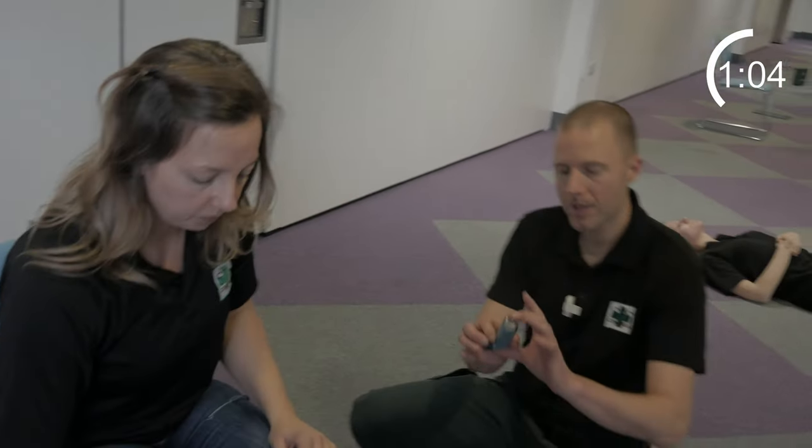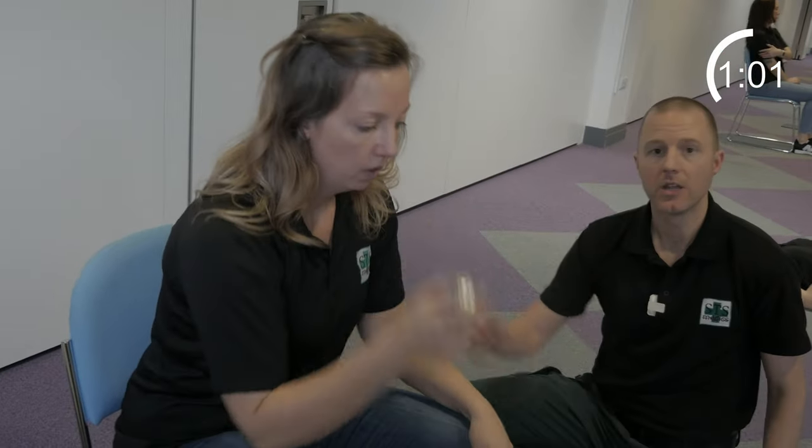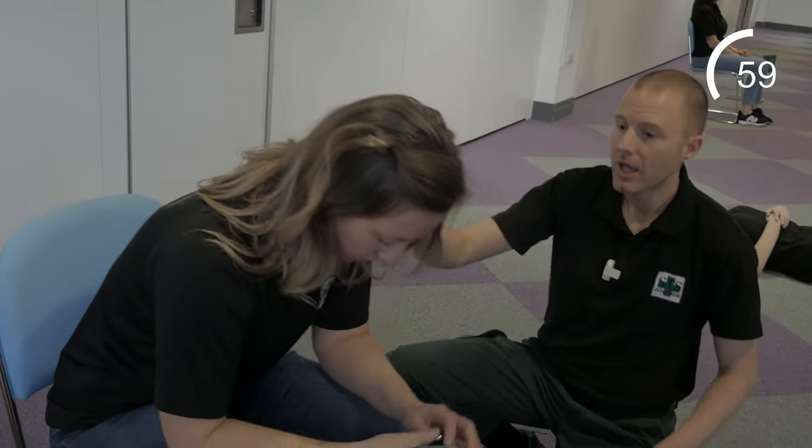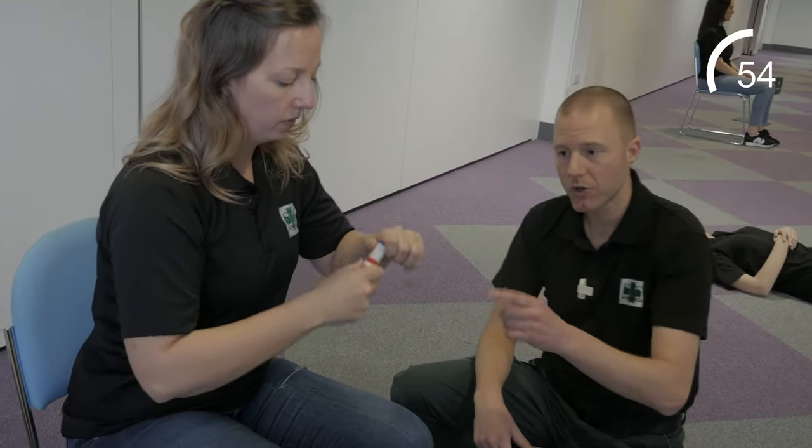If somebody is asthmatic they may need their blue inhaler — reassure them and encourage them to sit in the tripod position. If they suffer with anaphylaxis, which presents as swelling, difficulty breathing and a rash, then get them to take their EpiPen.